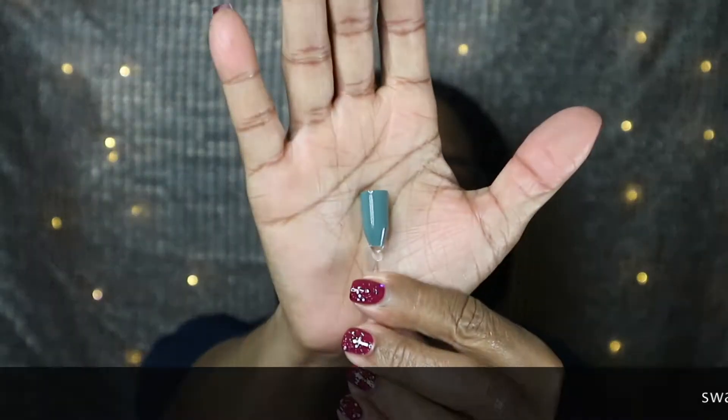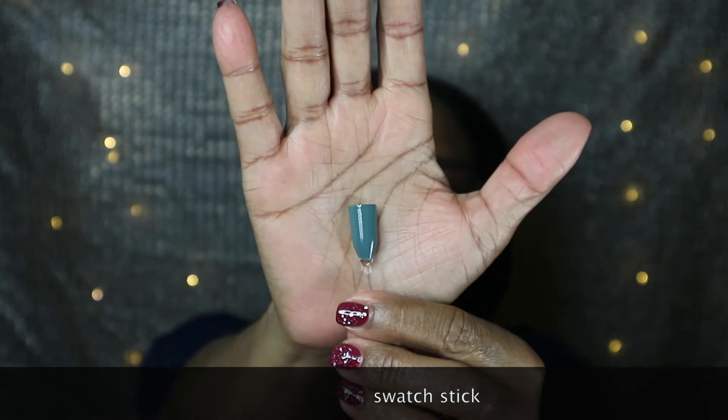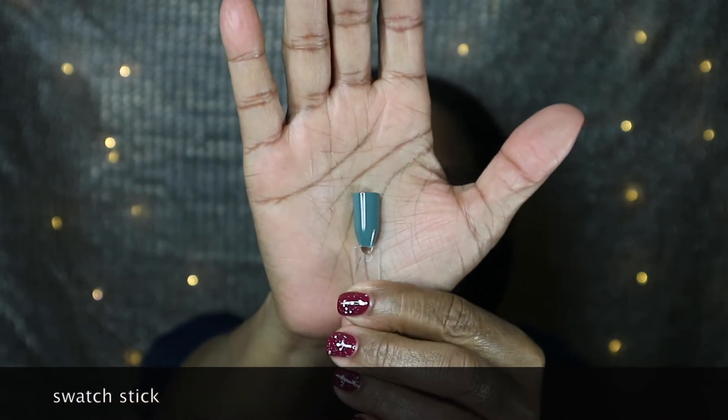The next one is called 'This Romance.' This one looks like a dusty olive color to me. It's very, very smooth. It's darker on the swatch wheel than it is in the bottle. This one was also opaque in two coats with a beautiful formula. You can see it's a little darker on the swatch wheel than in the bottle.